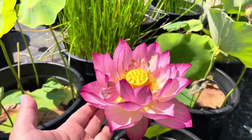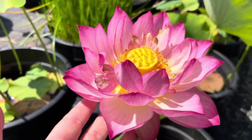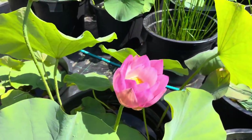This one with a medium-sized flower is called Holy Fire. It has a very golden center and lots of petals.